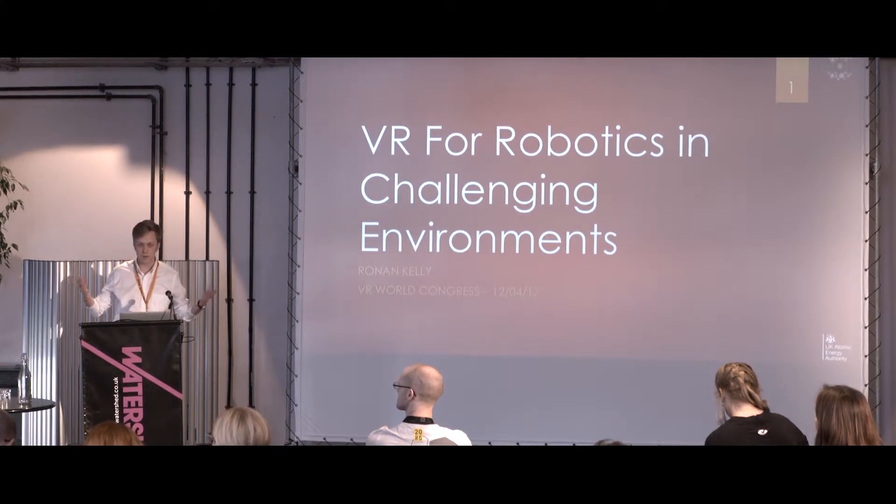So first, just a bit about me. I'm Ronan. I am a software and VR developer at RACE, which is part of the UK Atomic Energy Authority.